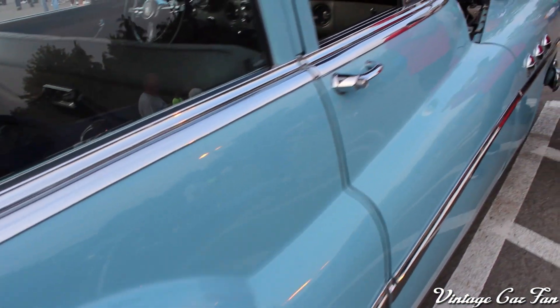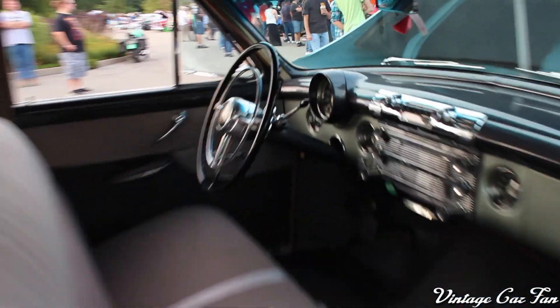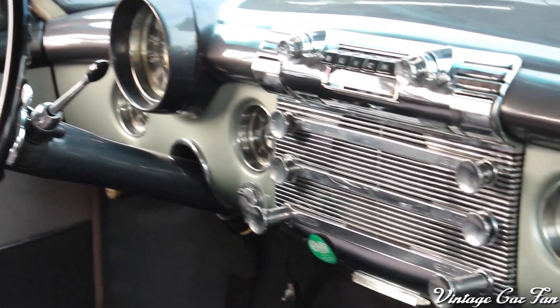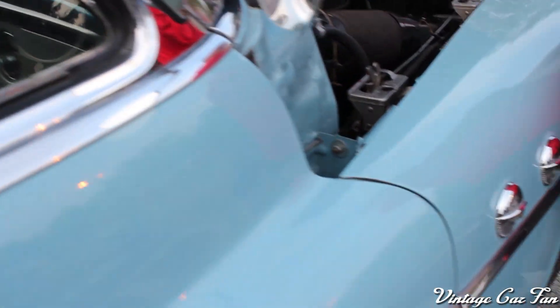Look at those fenders and the way they jut out — it's literally like two or three inches out. It's insane. The body lines on this car are just so beautiful. The dashboard is very nice with the metal finish, and very classy with the clock and everything.